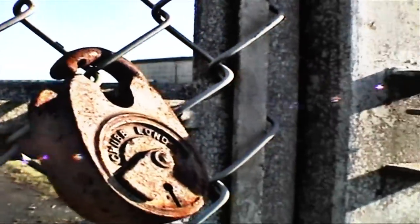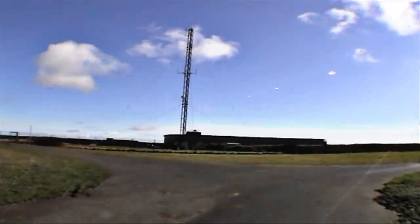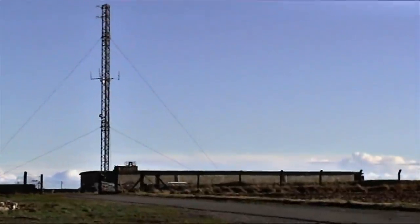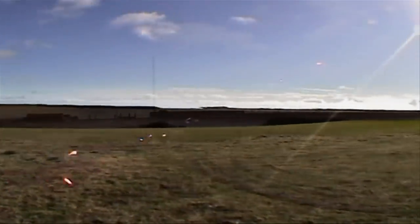Hope Cove in Devon, there lies a nuclear bunker. Originally built as a World War II radar station, later in the early 1950s the site became one of the Cold War's ROTOR radar stations for the interception of Soviet aircraft.